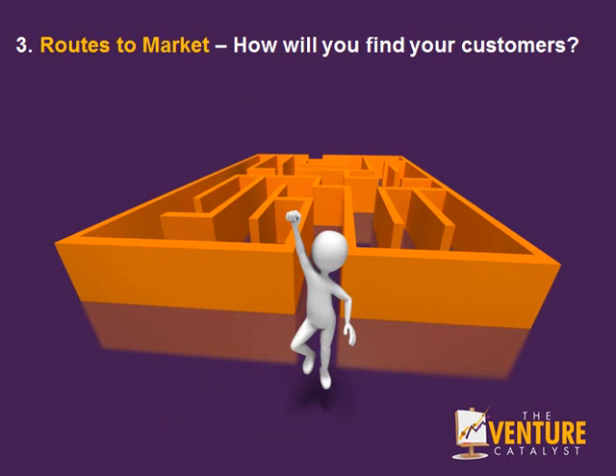Number 3: What are your routes to market? How will you find your customers? How will you get your products and services promoted, and which channels will you use — online and offline — to raise awareness of what it is that you can do for the benefit of others?